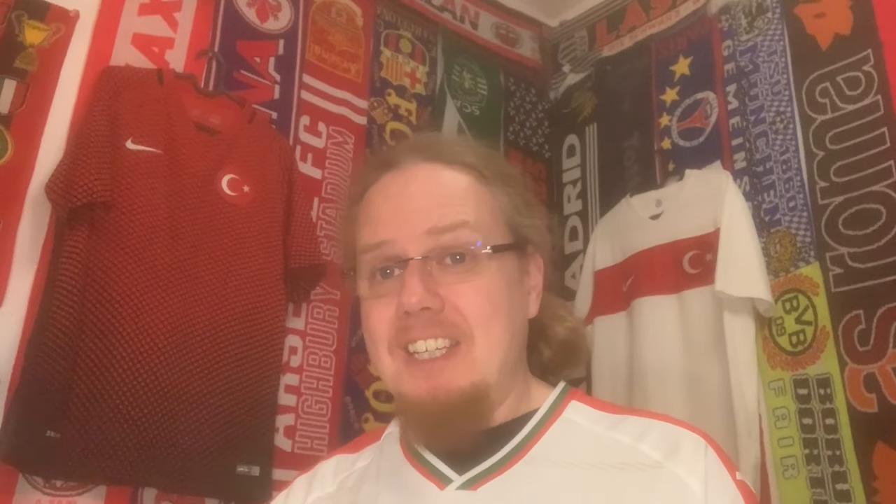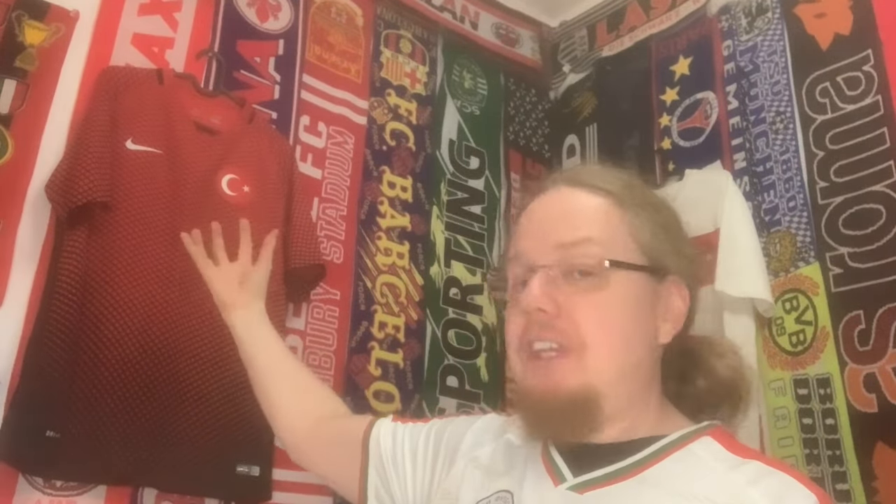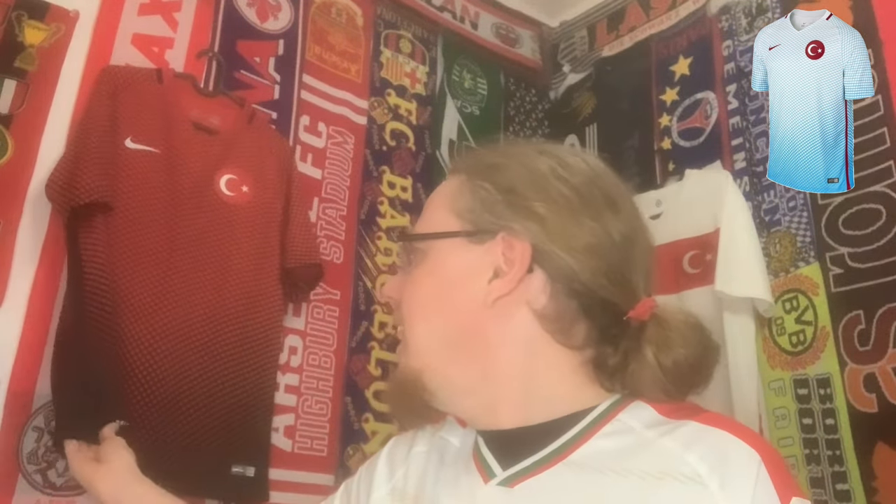Here it is! I actually want to call this almost a Spider-Man jersey because of this netted effect, and you can see that the lines get thicker and thicker the further down you go - so it has this gradient towards black that is very interesting and very unique. So it's technically not a majority red jersey, but it's definitely a home jersey for Turkey. The away jersey was also interesting - white and turquoise with the same pattern.